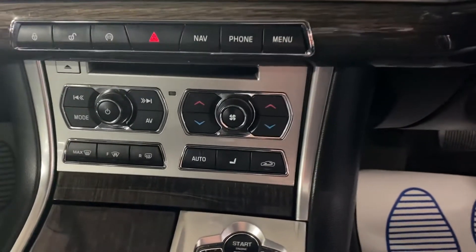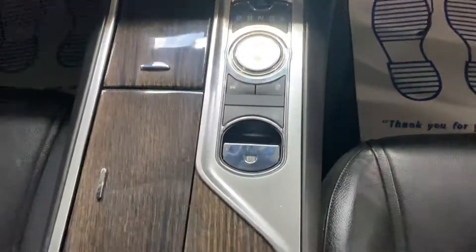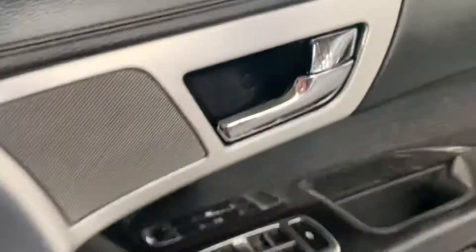There's dual climate control switches, heated front screen, and this has got the ingra inserts which you can see through the centre console and the centre of the door cards. Cruise control and paddle shift are also fitted, along with Bluetooth telephone connectivity.